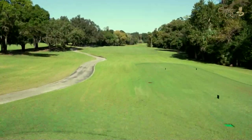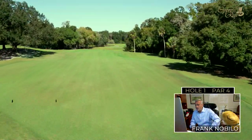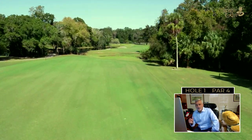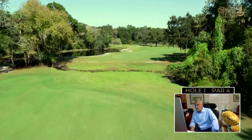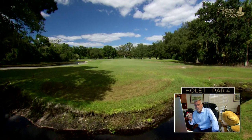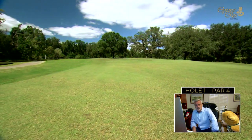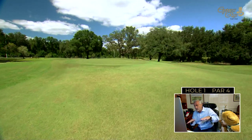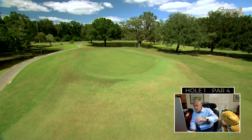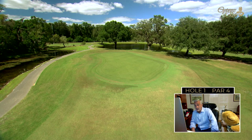Cypress Run opens with a mid-length par four, just a slight bend to the right. You don't have to hit driver — a fairway wood or long iron will do. Ideally, position yourself on the right side for the best angle into the green. The second shot must cross over Hollands Creek and avoid the pond on the left. It's a fairly large green but has a decided tilt from back right toward the pond, so be careful when the flag is at the back.